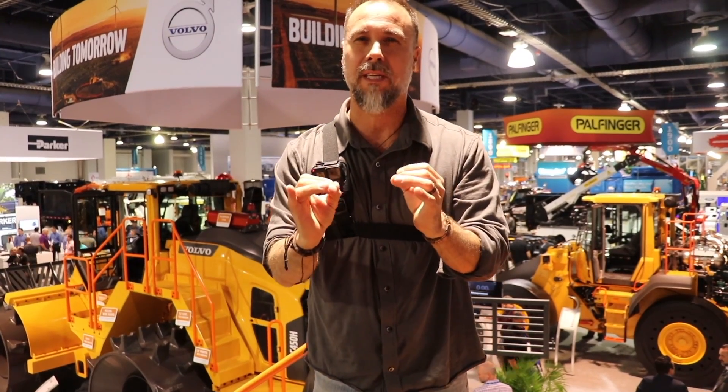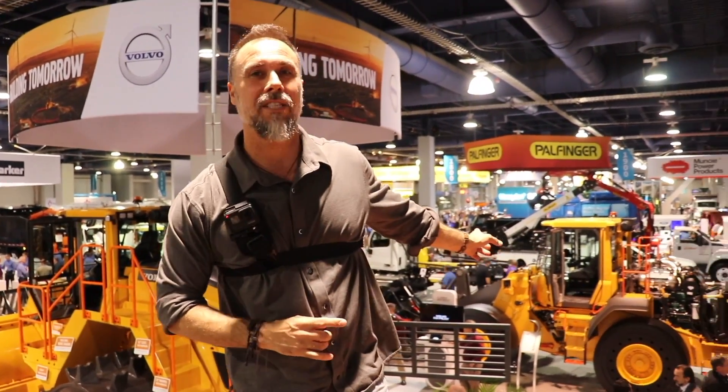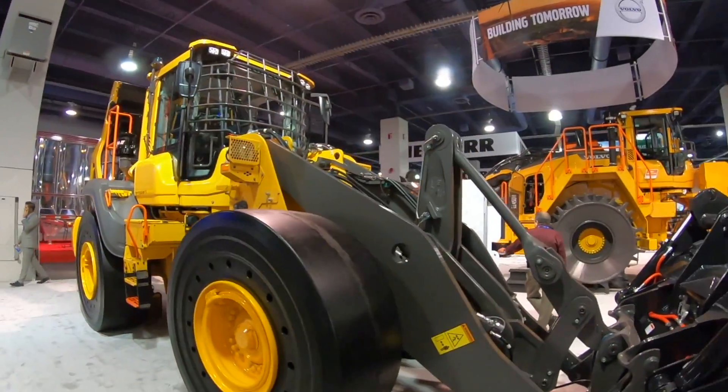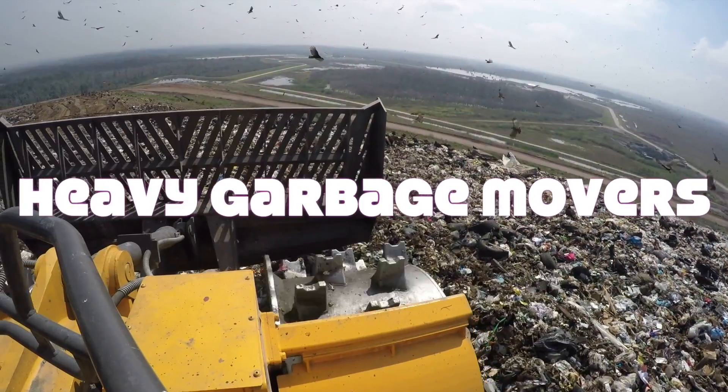We've got a jam-packed show today where we're going to be looking at some highly specialized pieces of equipment: monster trash compactors, loaders with $8,000 solid tires, excavators designed to handle waste and trash. We're also going to be looking at how the whole industry of waste management has changed over the last two decades. Without wasting any more time, let's get into today's video.